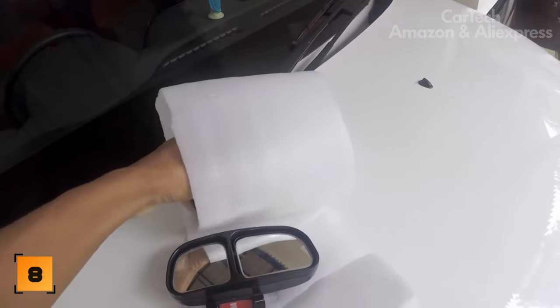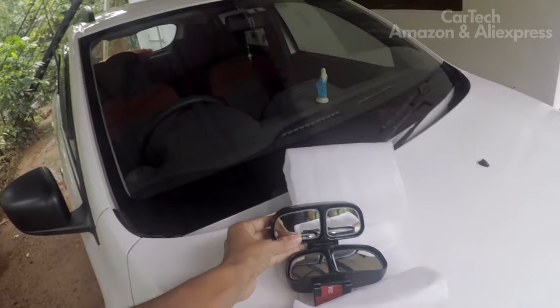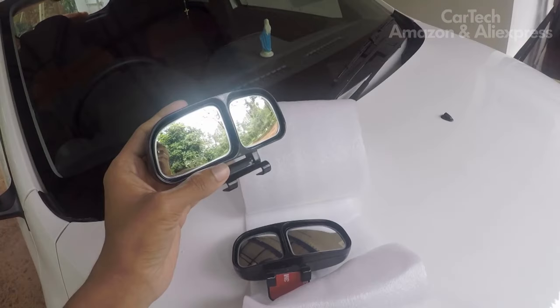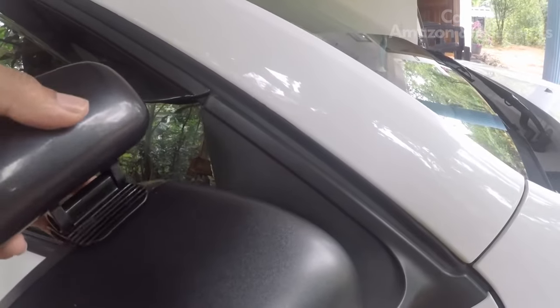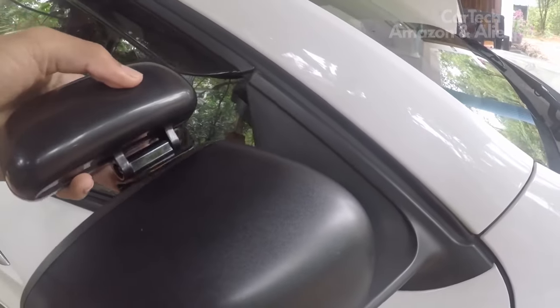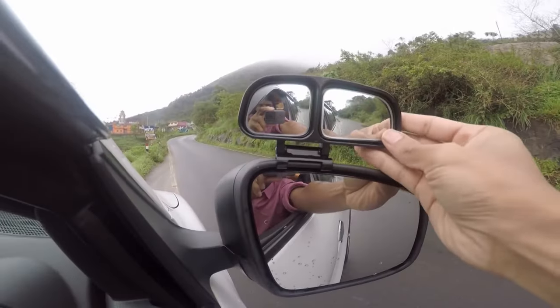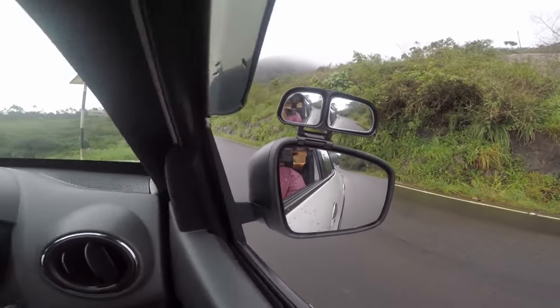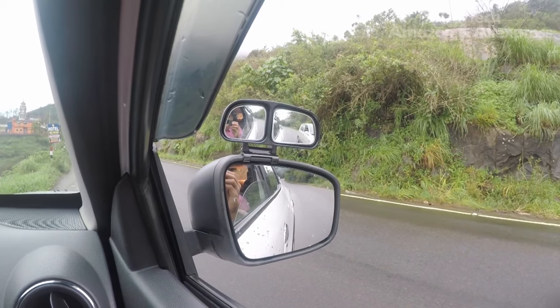Additional car blind spot mirrors are mounted on top of the regular side mirror. The adjustable angle of inclination helps the driver individually set the view. Simple fastening allows you to install the mirror quickly and without additional effort. The universal design fits into the interior of any car, increasing safety on the road and helping prevent possible accidents.